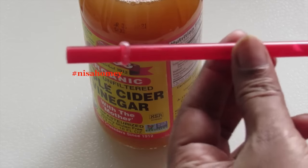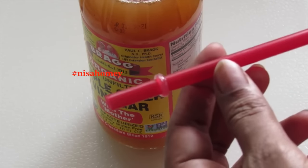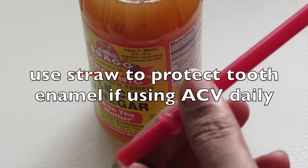Apple cider vinegar is very acidic, so you have to dilute it, otherwise it could harm your tooth enamel. It is advised to use a straw if you're drinking diluted apple cider vinegar on a daily basis.